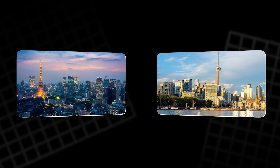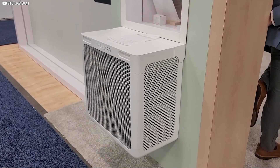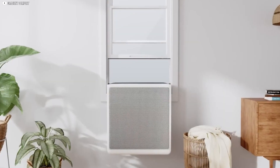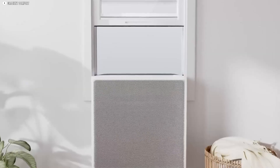Cities worldwide with many renters, like Tokyo and Toronto, face similar challenges and could benefit from this technology. Despite upfront costs and infrastructure concerns, window heat pumps offer a promising, practical path toward sustainable, affordable heating and cooling for millions of urban residents.